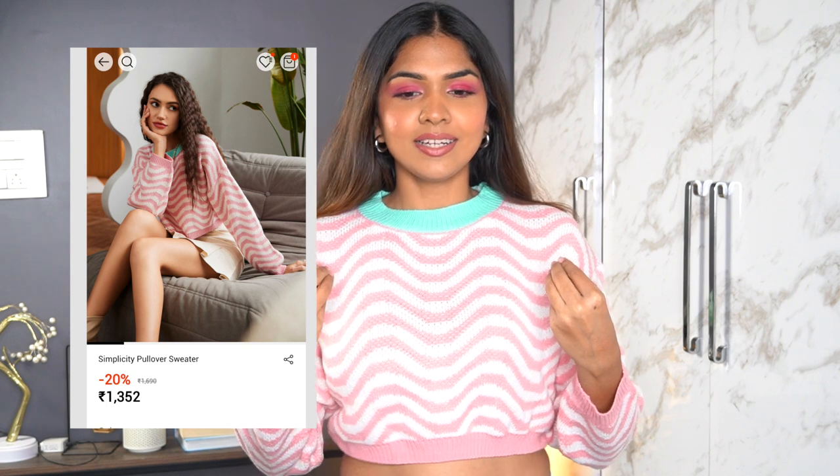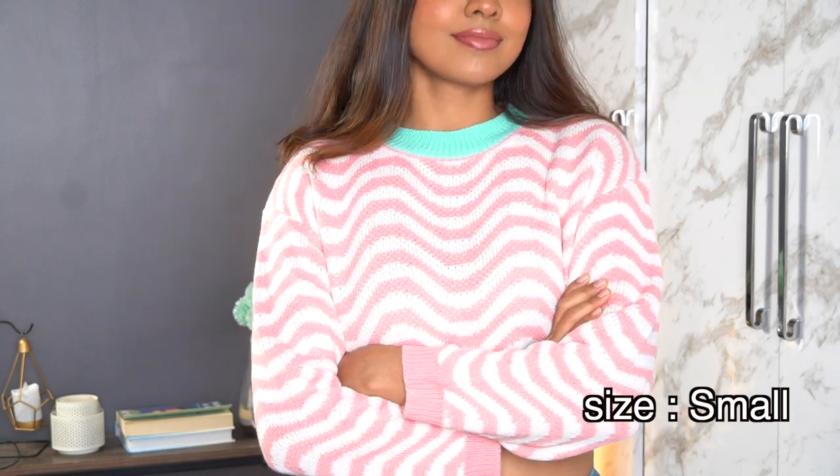Now this is the only cropped sweater I got — pink and white with blue detailing, super cute. I'm wearing it with mid-waist pants. The pink is reflecting on my face and giving me a glow! The fit on all these sweaters is pretty decent. I usually have bad luck with sweater fits, but this time I did a good job picking — the color combination, fit, and everything is great.